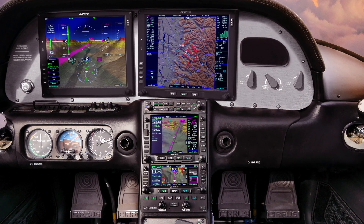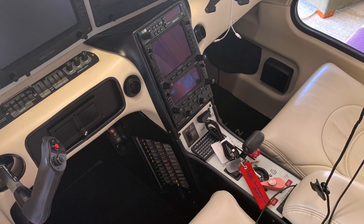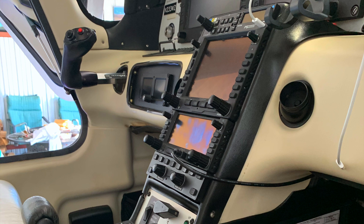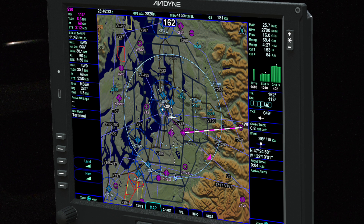The suite requires Avidyne's IFD navigators and also the DFC-90 autopilot. Pricing for the Vantage is expected to be $12,500 per display, and that includes core credit for the removed Integra screens.